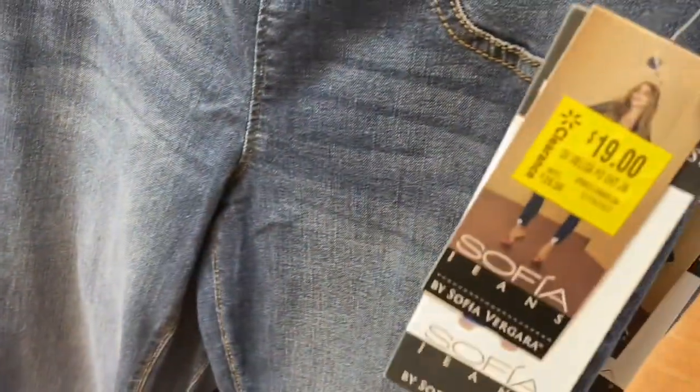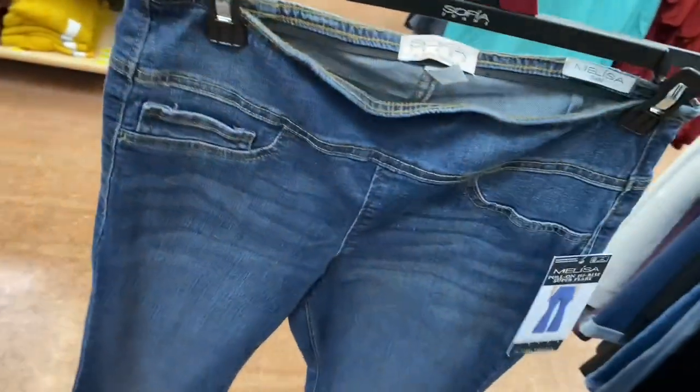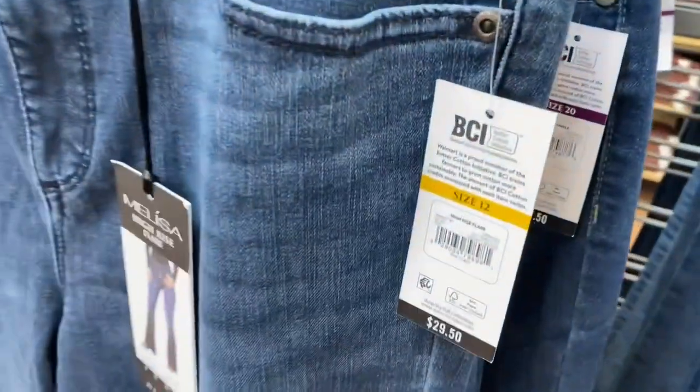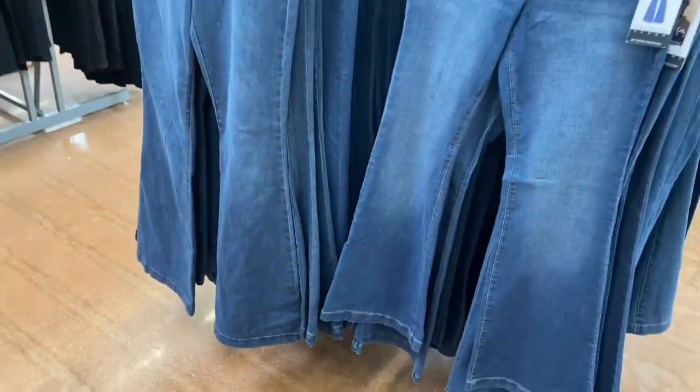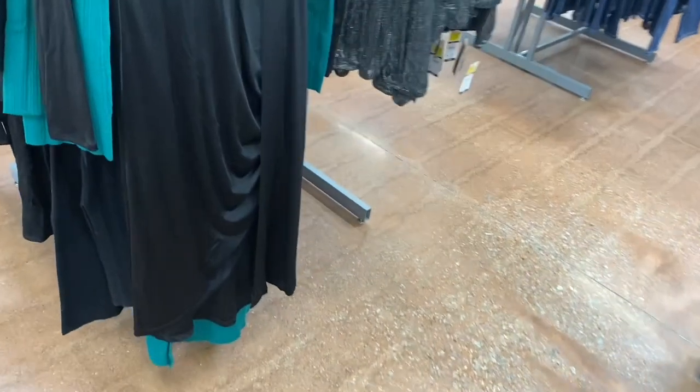These Sofia jeans are already on clearance. There's like no buttons — these are kind of pull-on style, which were so popular last season in the fall. They also have another style that's $30 and looks like a flare at the bottom — both of them look like flares.